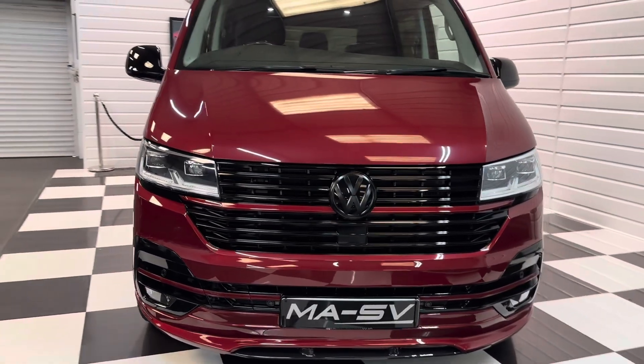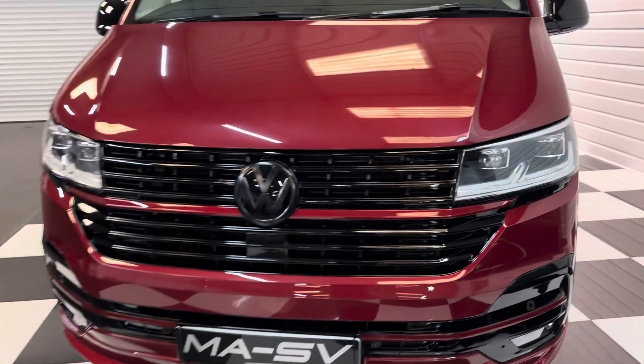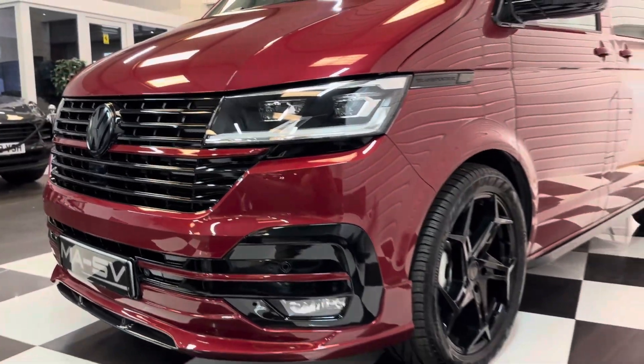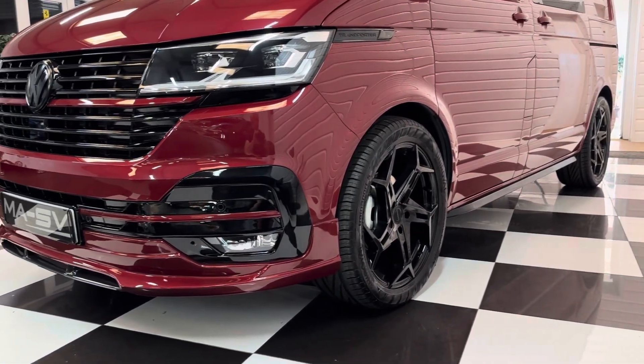Some lovely factory extras on it including LED lights front and rear, heated seats, a reversing camera, twin sliding doors and power latch on the sliding doors, which I'll show you in operation very shortly.